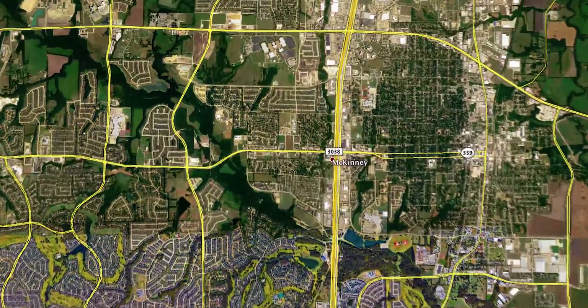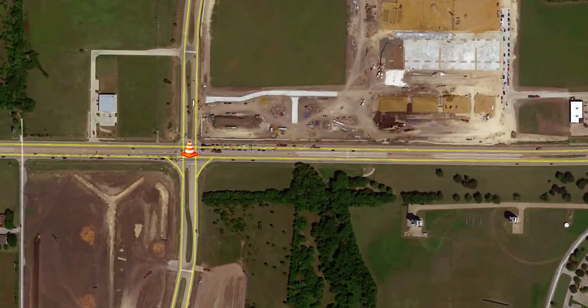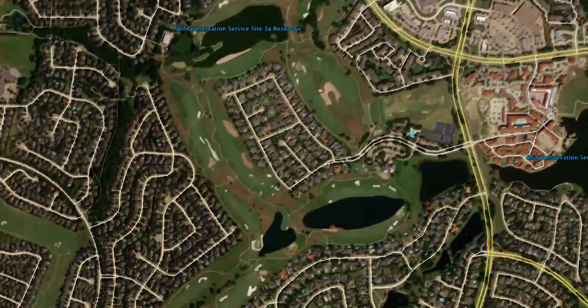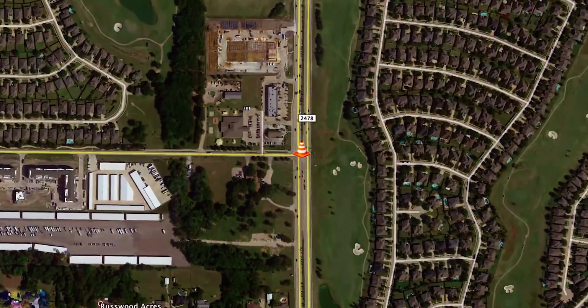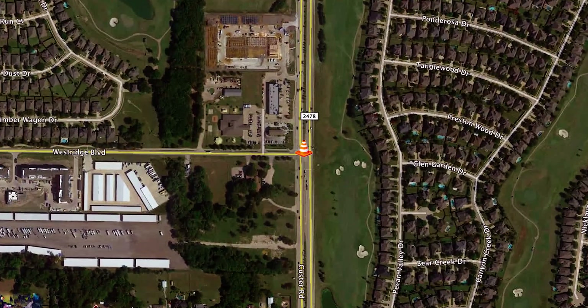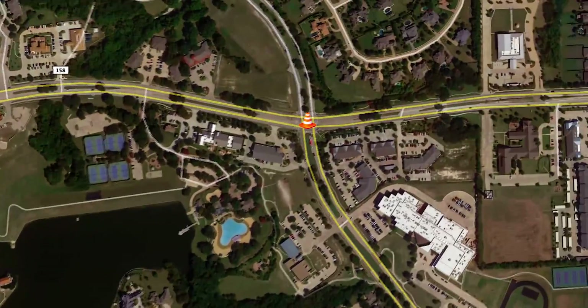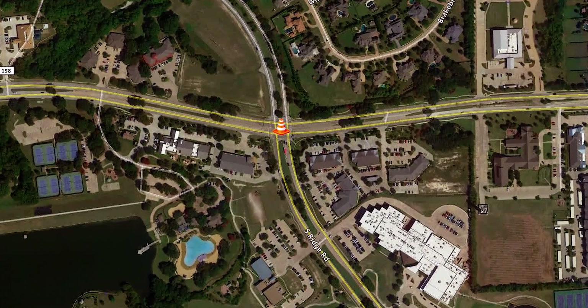We also have under design some intersection improvements at 380 and Hardin with all the development that's happening at that location. We want to make sure we add extra capacity and turn lanes. We also are doing improvements at Westridge and Custer to improve the function of that one-lane road of Westridge. And then at Ridge and Virginia, we're also doing some improvements to help all the traffic related to Dowell Middle School.